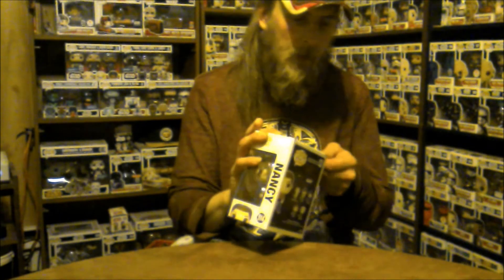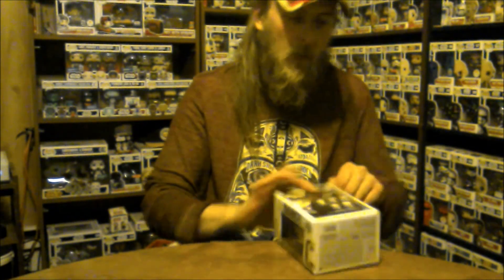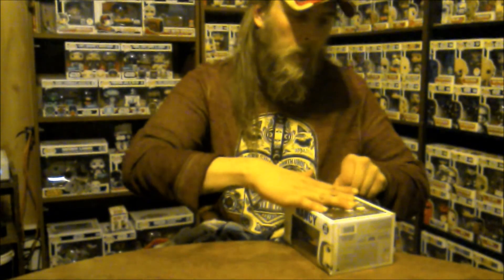It seems like all the Stranger Things pops are going ridiculously up there on eBay — if you look at anything, it's just crazy. I know they're popular. We just got the Demogorgon; our first one was the Chase Demogorgon. We watched the show and we loved it, so we understand why people want them.